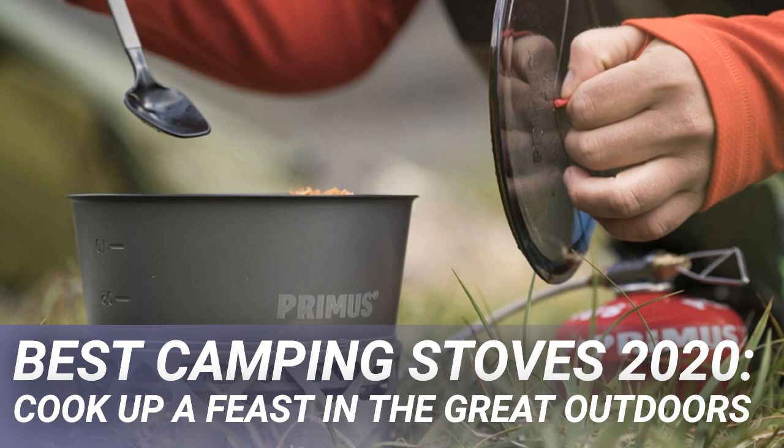Although gas is super convenient, sometimes liquid fuel is all that's available. Liquid fuel stoves can usually burn anything — including gas, gasoline, petrol, diesel, kerosene, paraffin and aviation fuel — so for more remote expeditions they are a real essential.